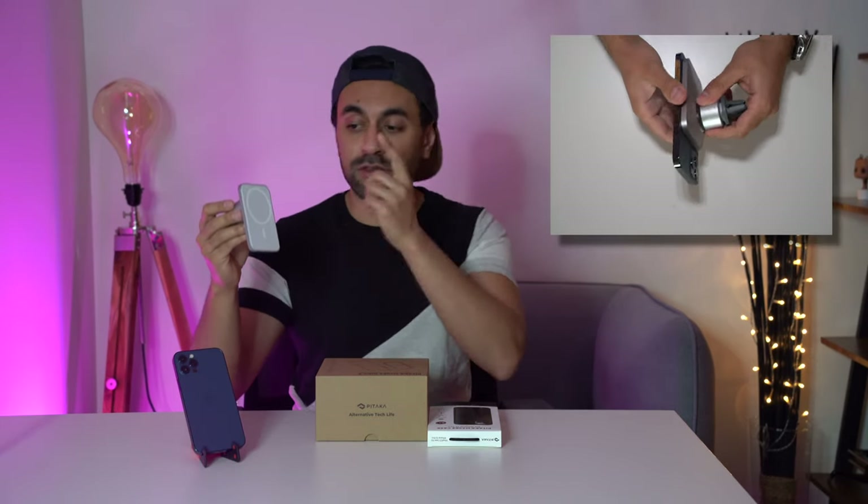Belkin, for example, created a MagSafe mount for your car, which I've actually reviewed — I'll leave a link in the description below if you want to check that out. But this is just one of the many accessories being created by companies worldwide. I believe that this year a lot of companies are going to invest a lot of time and effort in releasing products specifically for the iPhone 12 range, because this is something unique that doesn't exist for any other phone and it sells really well.